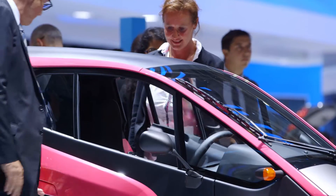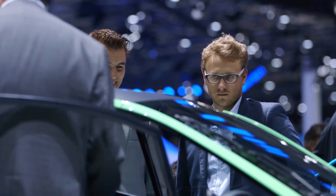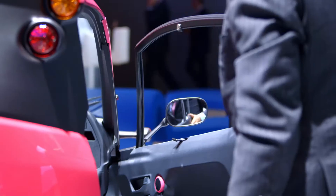Inside the glass cockpit there's space for two people, and with a 30 to 40 kilometre range and a charge time of just three hours, the iRoad has boundless energy.